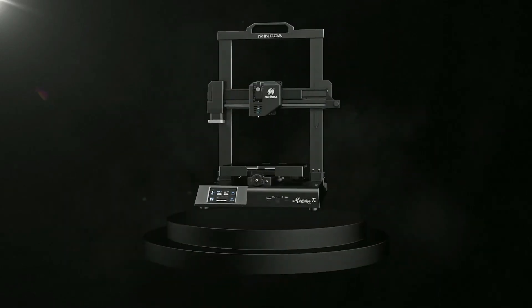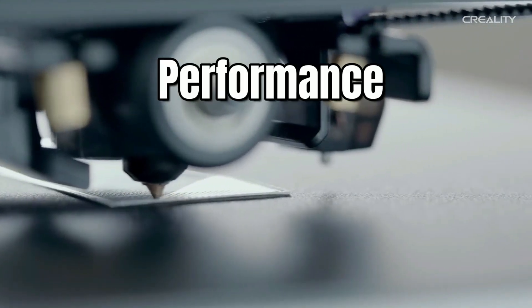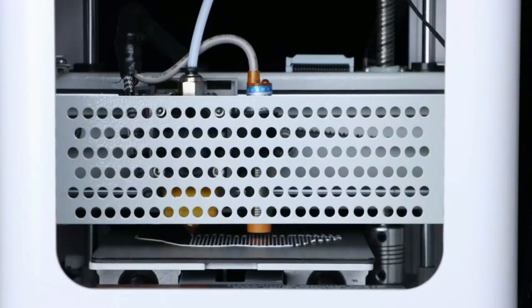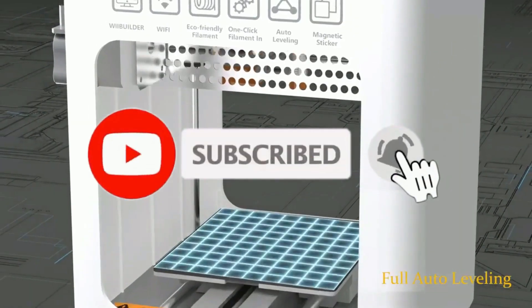Hey everyone! In this video, we will look at the 5 best 3D printers in 2023. We have compiled this list based on performance, safety, and price. If you want more product information, I have included links in the description box below. Like, comment, and don't forget to subscribe. Now let's get started.